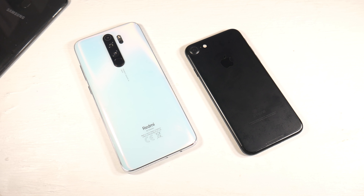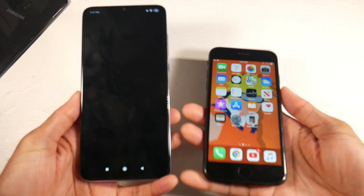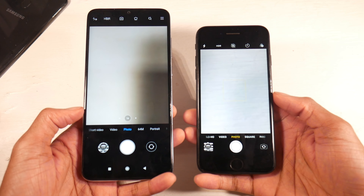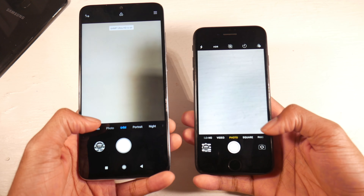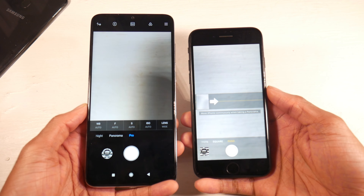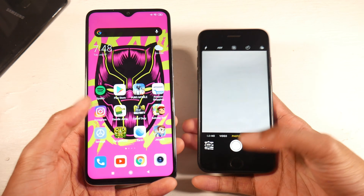For battery, the Note 8 Pro has a 4500mAh battery with 18W fast charging. The iPhone has a very small 1960mAh battery. In a battery drain test, the Note 8 Pro gets around 7 hours and 30 minutes of screen-on time, while the iPhone gets around 4 to 5 hours depending on usage. There's a big difference in battery life — definitely superior battery life on the Note 8 Pro.